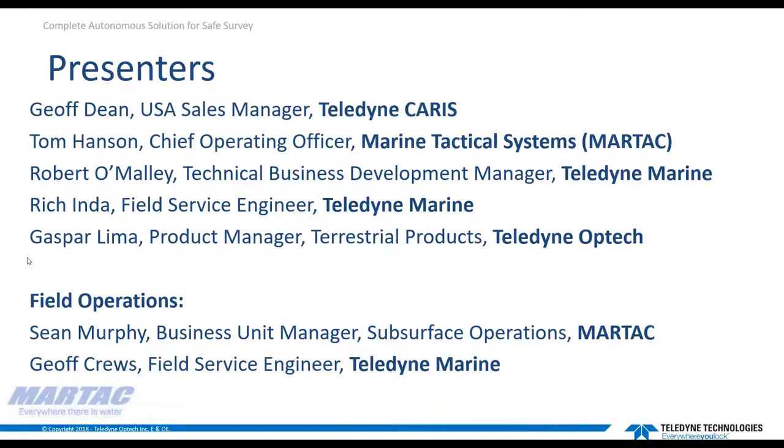In the field in Florida, we are joined by Sean Murphy, business unit manager for subsurface operations for MarTech, and Jeff Kruse, field service engineer for Teledyne Marine. And myself, as I mentioned, the USA sales manager for Teledyne Keras. In addition to hosting, I'll be talking specifically about Teledyne Keras' onboard near real-time post-processing system.